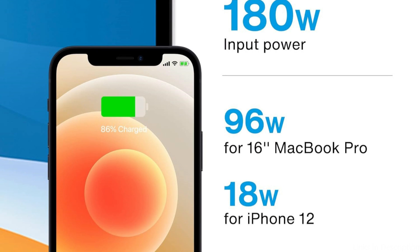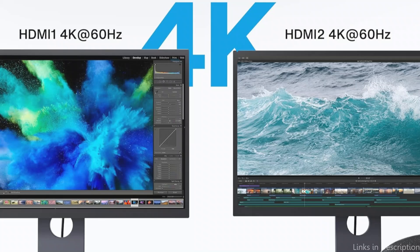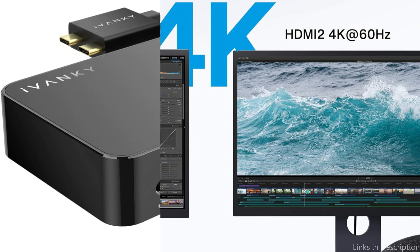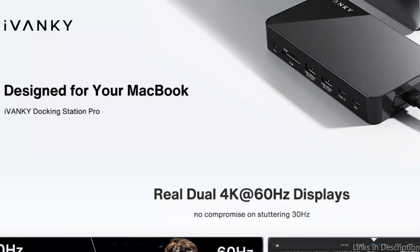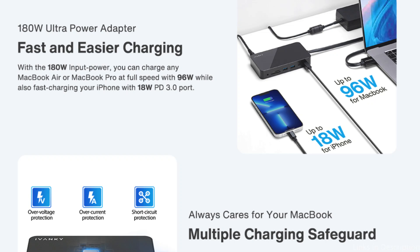It has four USB 3.0 ports, enabling you to connect enough external devices and supporting data transfer rates of up to 5Gbps. Up to 104 MB of data can be transferred per second via the SD and TF card slots, and 1000 MB of data can be sent steadily and smoothly over the RJ45 Gigabit Ethernet interface.